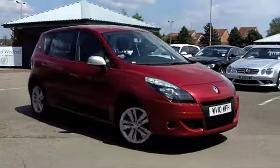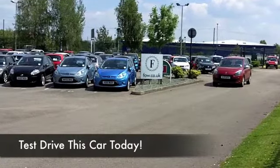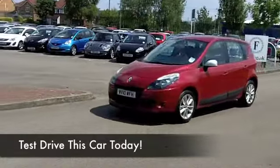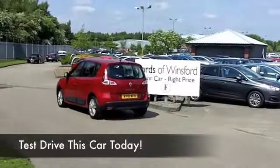This looks good as well in metallic red. It comes from 2010 and we have about 16,500 miles on the clock, so not a lot to worry about there. This one is the iMusic edition, so it's optimised for your tunes with a decent sounding speaker system. Let's have a look.